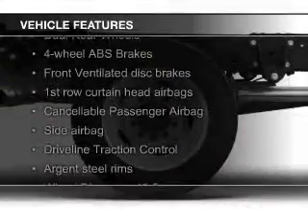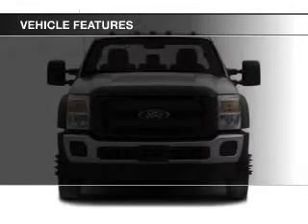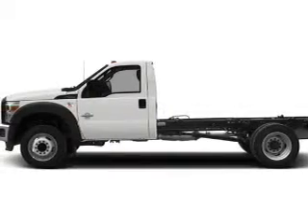The features include a turbocharger, Bluetooth connectivity, Sirius XM satellite radio, an auxiliary input, steering wheel controls, tilt and telescopic steering wheel, power seats, cruise control, keyless entry, and an MP3 player.